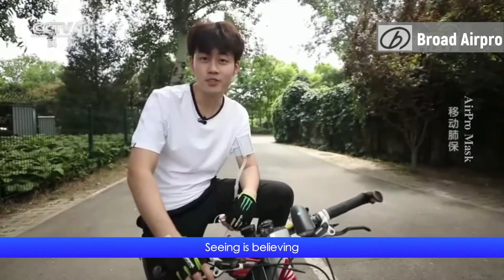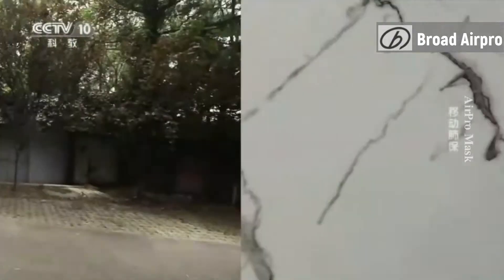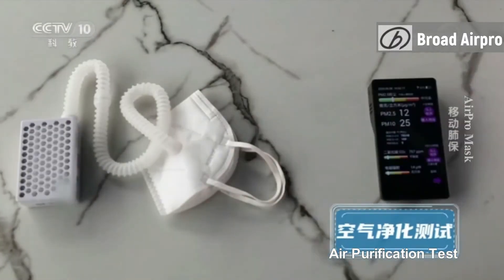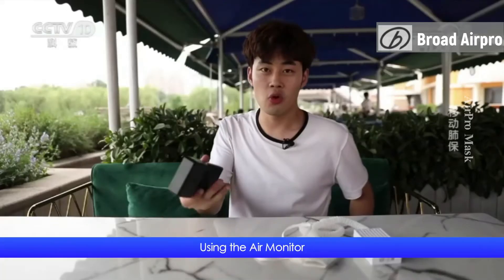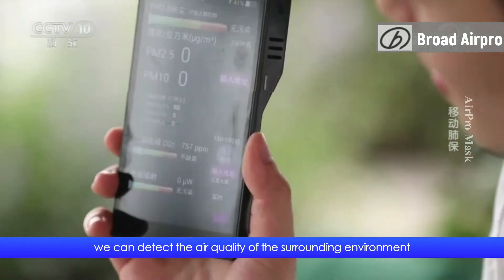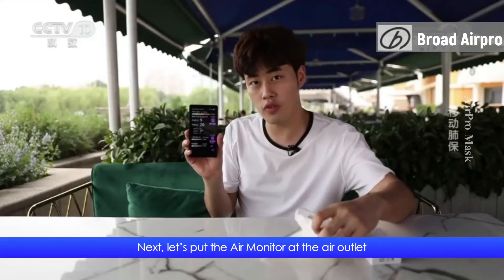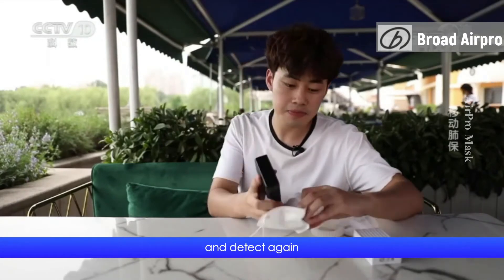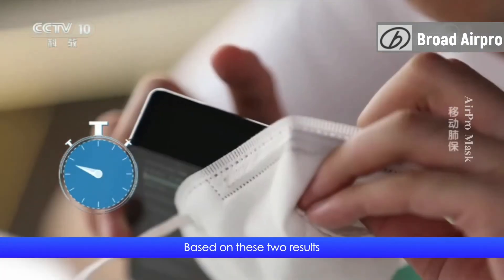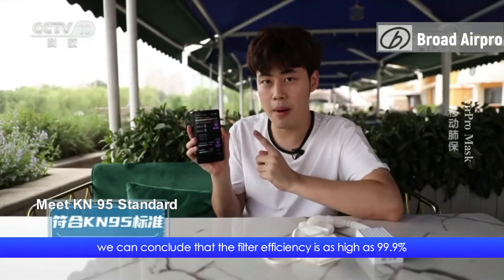You don't believe me? Seeing is believing. Let's test the filtration efficiency. Using the air monitor, we can detect the air quality of the surrounding environment. You can see the numbers are rising steadily. Next, let's put the air monitor at the air outlet and detect again. Based on these two results, we can conclude that the filter efficiency is as high as 99.9%.